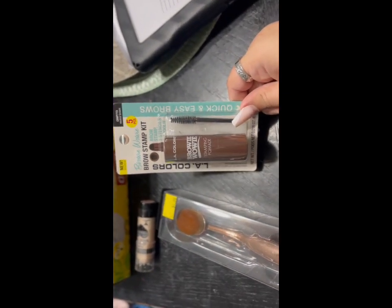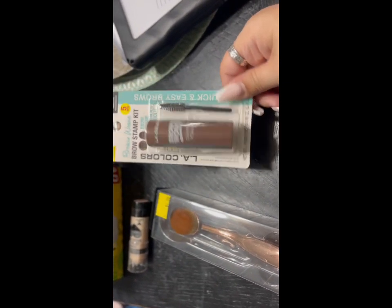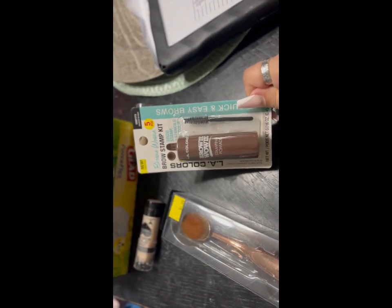I picked up this LA Colors brow stamp kit — it says it's a five-piece kit and it has stencils, so I'm going to try this and see how it works. It was five dollars. Then I picked up this brush for foundation.